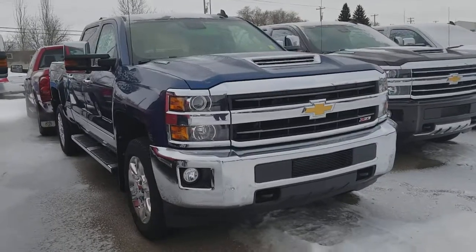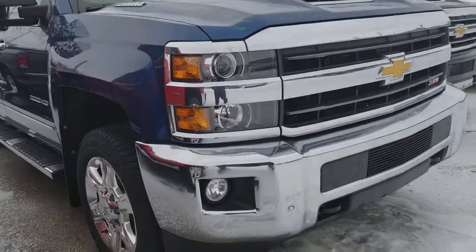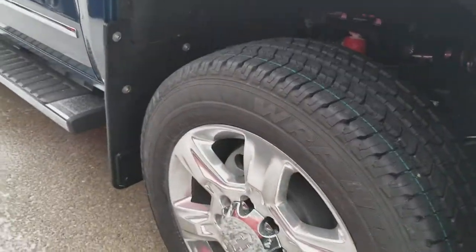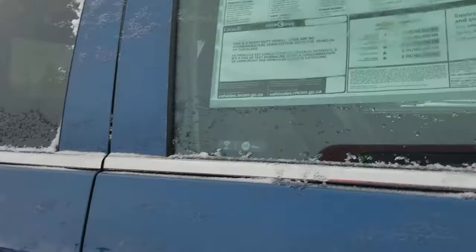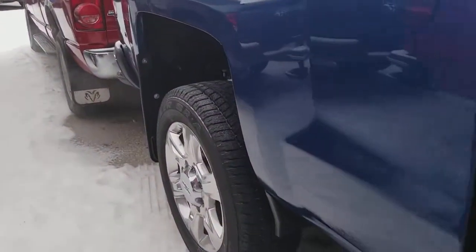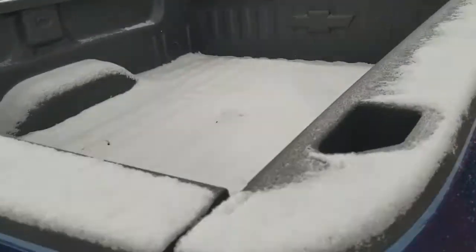This is the 2018 Chevrolet Silverado Duramax Allison 6.6 with a nice chrome bumper, running board, and also comes with a spray-on bed liner.